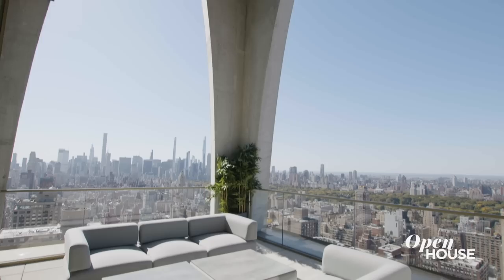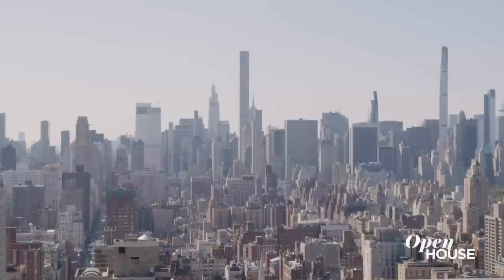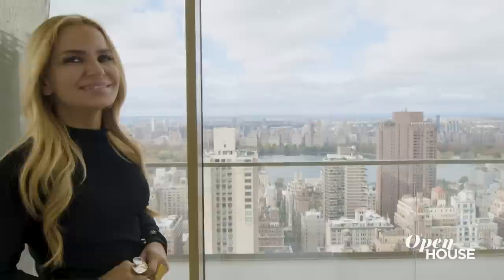What really makes these great rooms great are these two adjoining covered terraces with views to the north, the south, and the west. Yes, that is Central Park. But there are plenty more views to see. Let's continue.